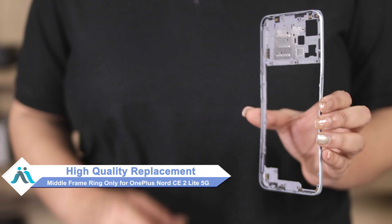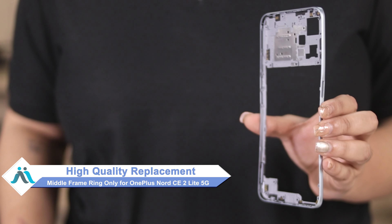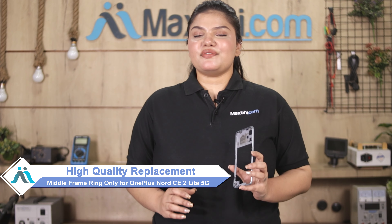Worried about the higher repair cost of your smartphone? Don't worry — you can now buy a high quality replacement middle frame ring only for your OnePlus Nord CE 2 Lite 5G at a very affordable price from Maxp.com, and can fix your phone yourself at home or get it repaired by any professional very easily.